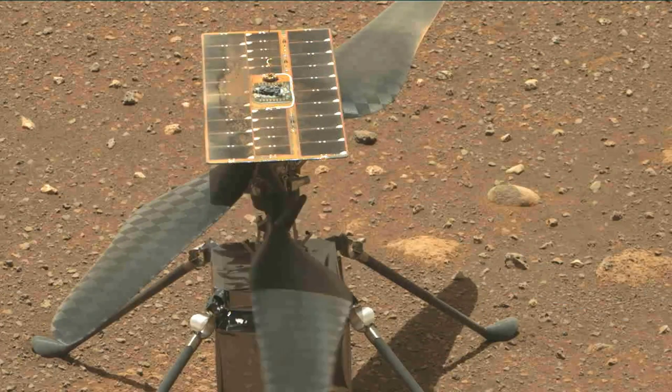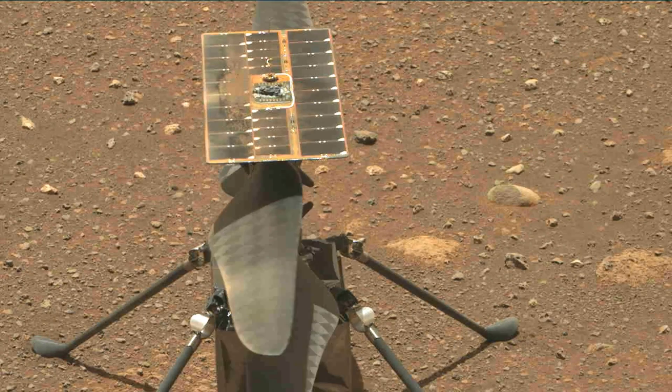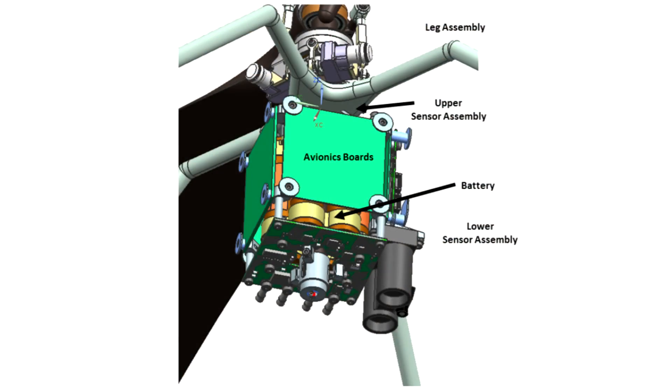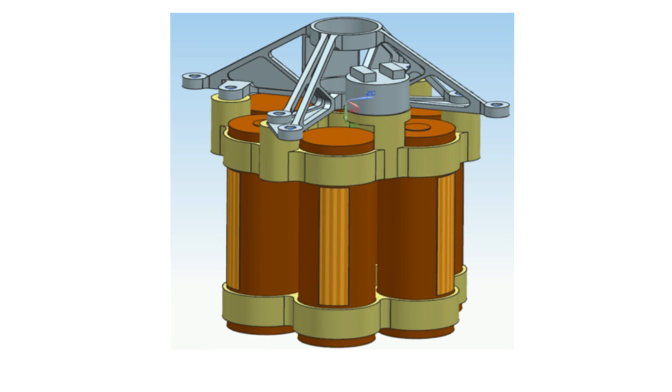On top of the center rod, you've got the solar panel that provides power for the whole system. It can take days to charge up for a flight. Below the rotors, the first thing you run into is the structure supporting the landing legs and the electronics box. This is actually a box made of electronics — a bunch of circuit boards all folded together, connected by ribbon cables to make a box. Inside that box are the batteries in the core, because batteries are probably the most temperature-sensitive components, so having them in the middle protected by the electronics helps.